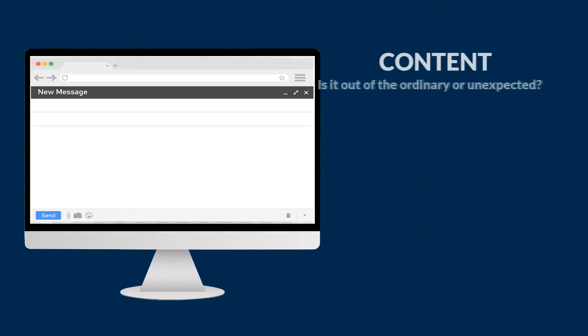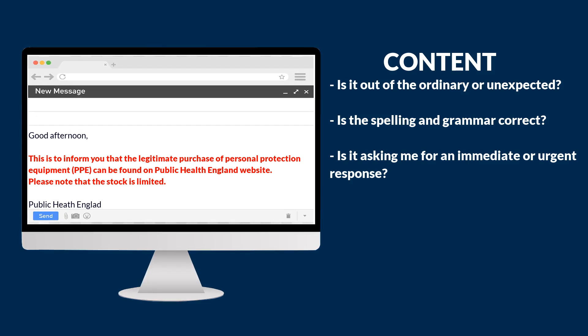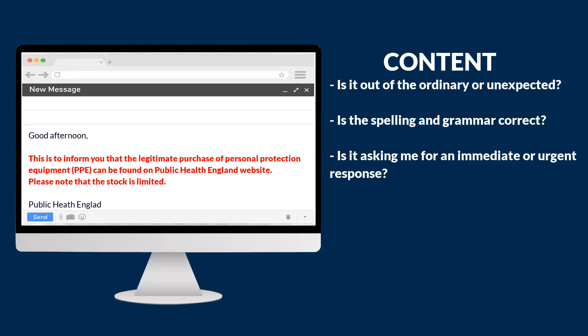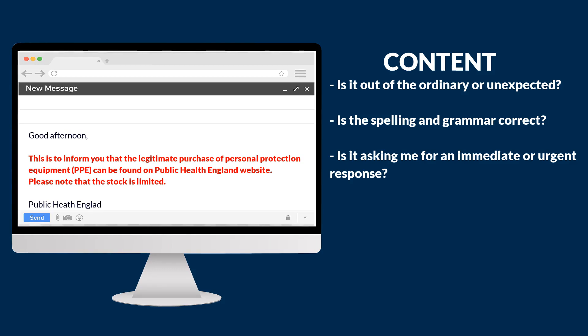The second is the content of the email and how it's presented. Using the example, let's look at the content and ask ourselves some important questions: Did I expect to receive this, or is it out of the ordinary and unsolicited? How well written is it? Is it likely that Public Health England would send out an email with spelling mistakes — particularly the name of the organization? Is it grammatically correct? Is it encouraging me to respond urgently? A phishing email appeals to our emotions and usually recommends immediate action. In this example, urgent action is encouraged by the phrase 'stock is limited.'